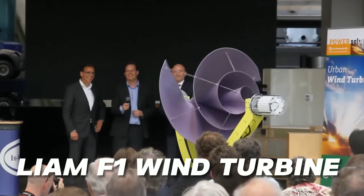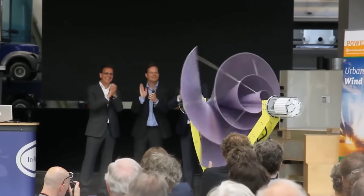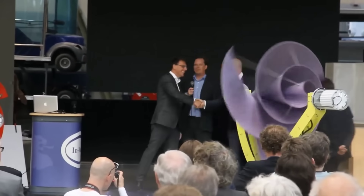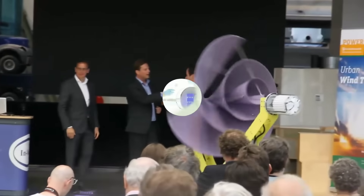The new Lyum F1 wind turbine for home outbeats PV solar panels in 2023. Yes, you heard me right. This amazing device can generate more electricity than solar panels, and it's virtually soundless, compact, and easy to install.